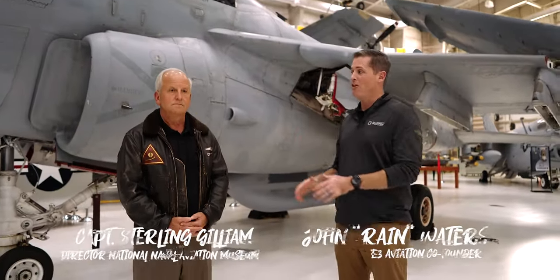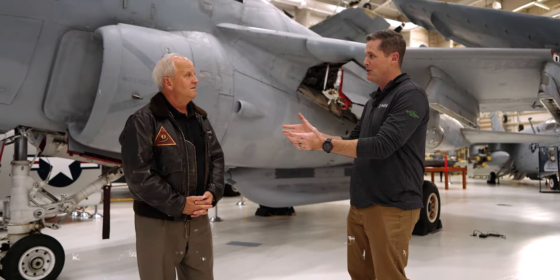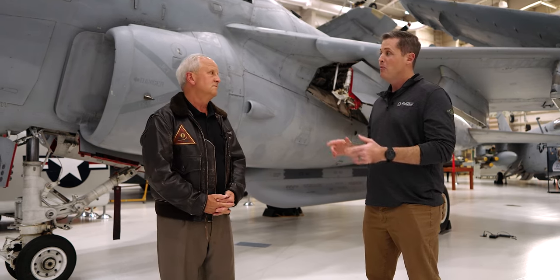We're honored to have Kevin Sterling Gillam here, who is the director of the museum. Thanks for joining us — really excited to have you in the museum to see this remarkable place where we tell so many stories about naval aviation. We've talked a few stories so far; we're going to talk about your story in a separate podcast, but today I want to talk about the EA-6B Prowler.